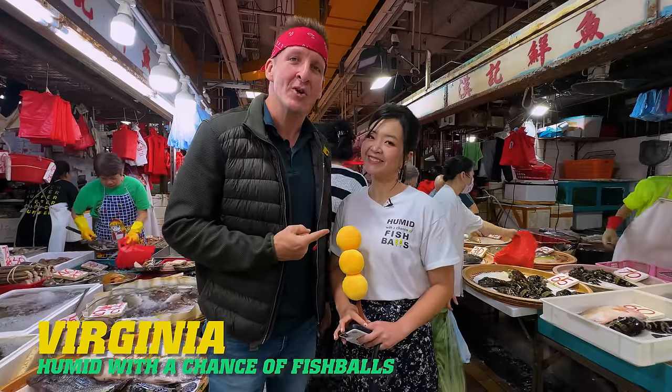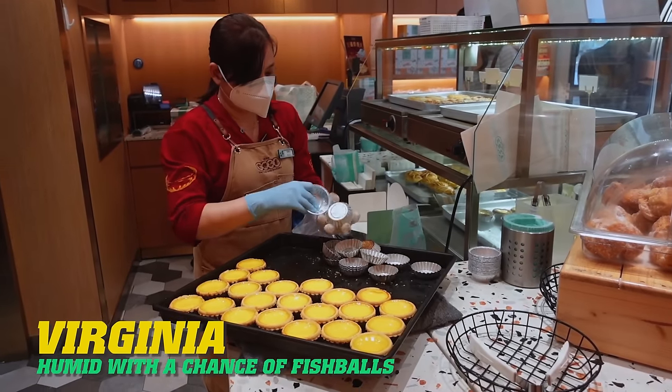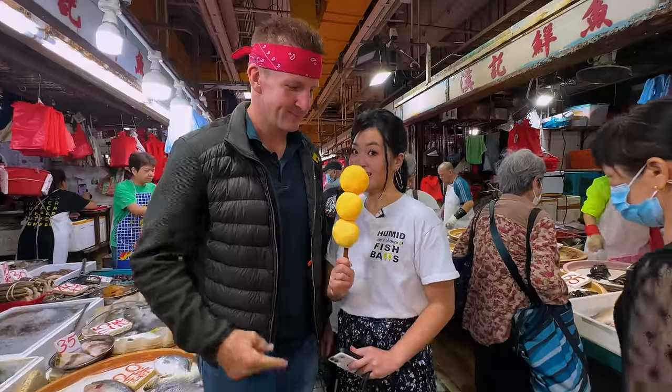I've got Virginia, the owner of the tour company who named it Humid with a Chance of Fish Balls, by my side all day leading the way. Right now we're headed to location number one, where we're going to be having — wait for it — fish balls. Let's do it.